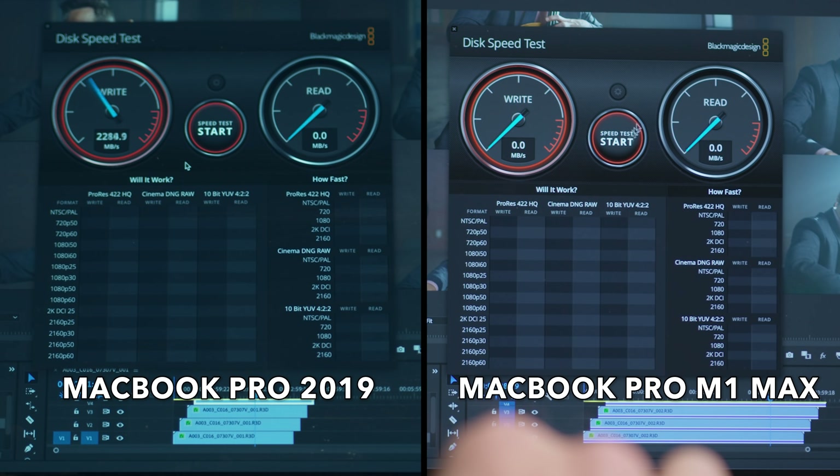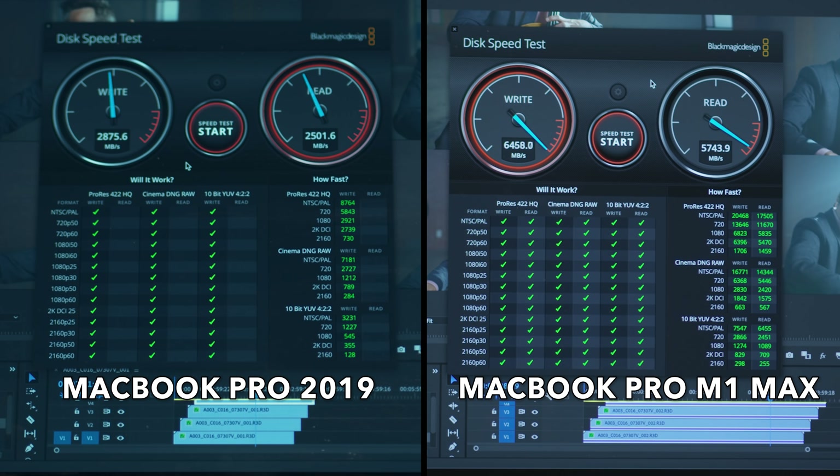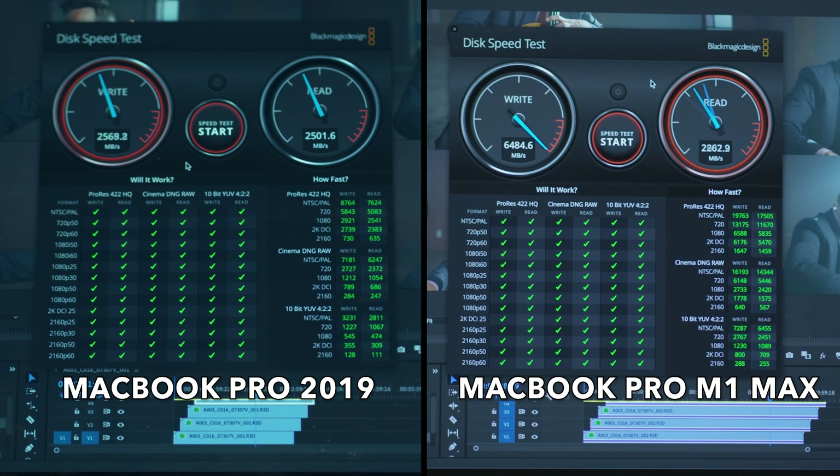Next I did an internal SSD speed test with the Blackmagic speed test app, and the brand new MacBook Pro was pretty much twice as fast as the 2019 MacBook Pro, with crazy speeds that literally blew my mind.